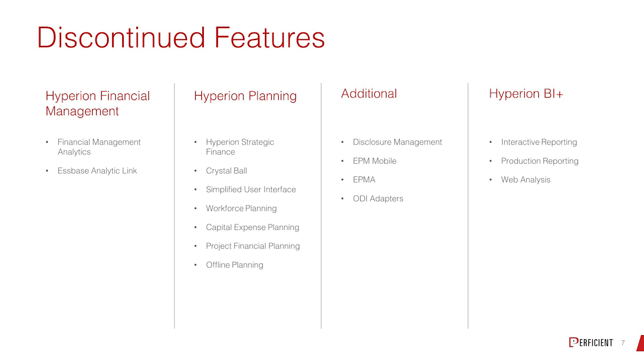On the Planning side, all the pre-builds are gone: Workforce, CapEx, and Project Financial Planning are all being deprecated. If you have them today, you can stand up an application, create a custom plan type, and migrate those across, but they won't be supported going forward. Crystal Ball is gone, and Strategic Finance is gone. If you want Strategic Finance, it's a pre-built module in the cloud — the EPBCS module probably works a little better for that.